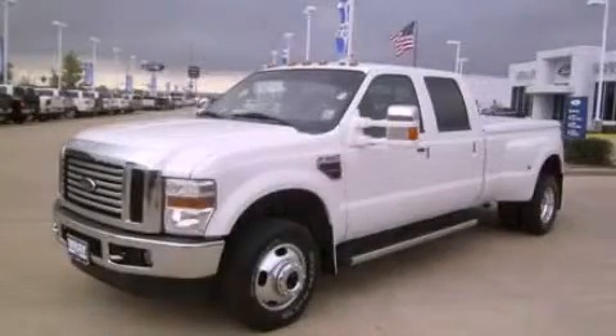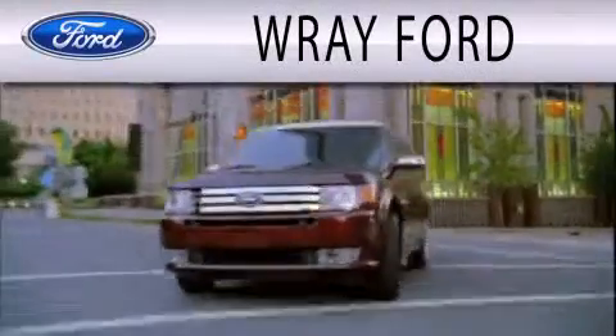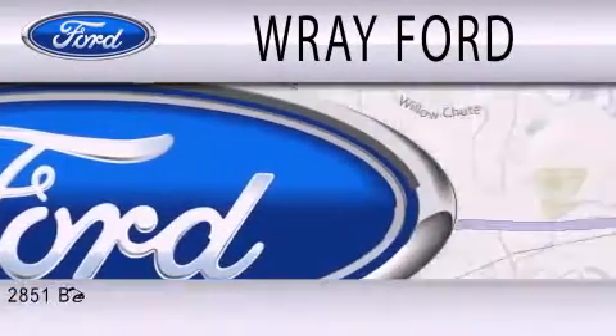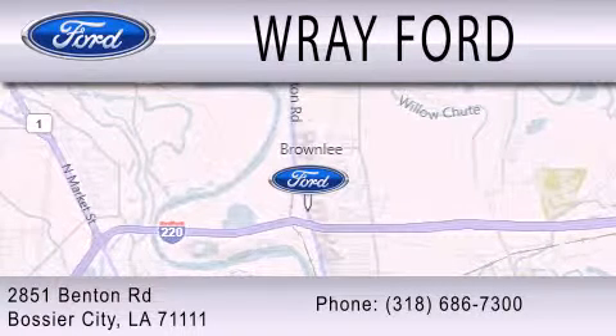Stop by today and test drive this automobile for yourself. Ray Ford is dedicated to doing everything possible to ensure that the experience you have selecting your next vehicle is as pleasant as possible. We are located at 2851 Benton Road in Basler City.